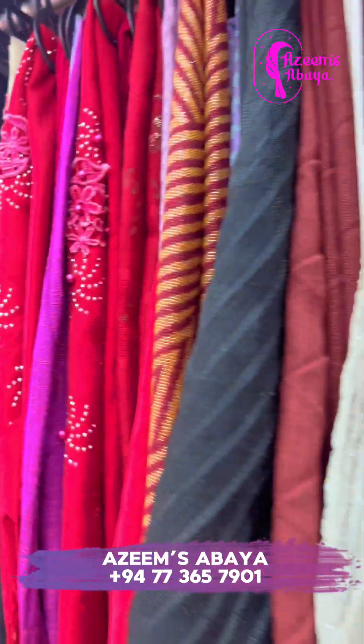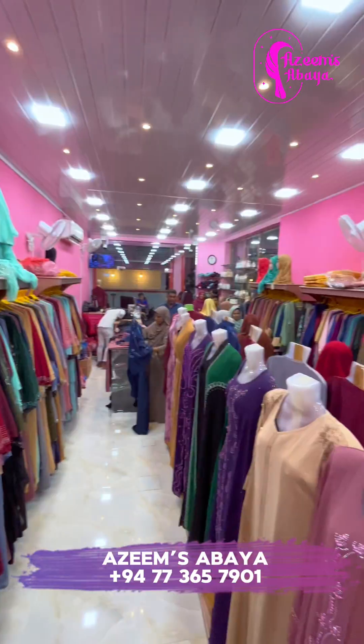Chiffon, Cotton, Imported Dubai Shawl, and Stonework Shawl — these materials are important.